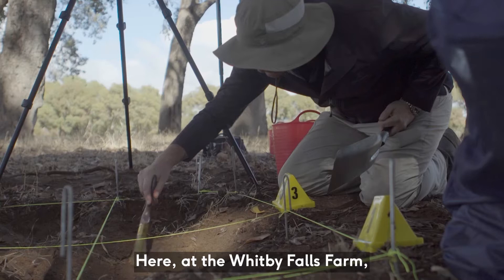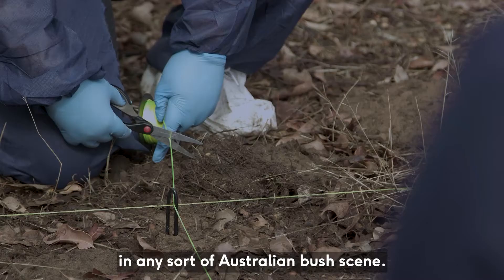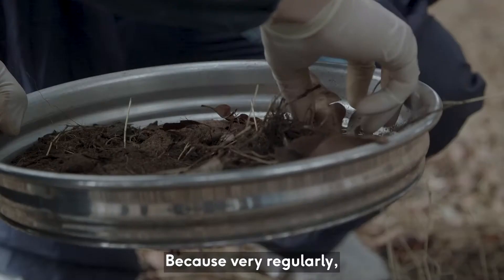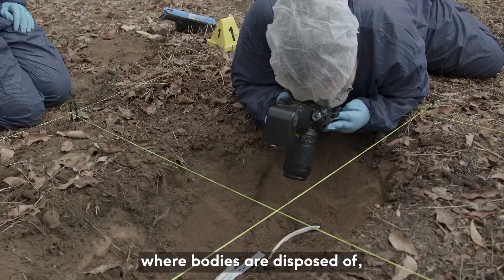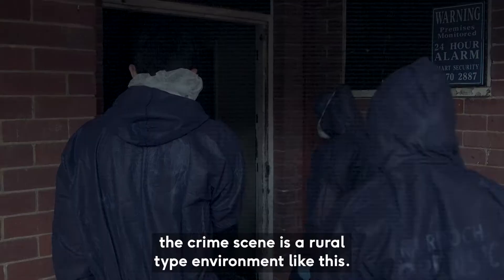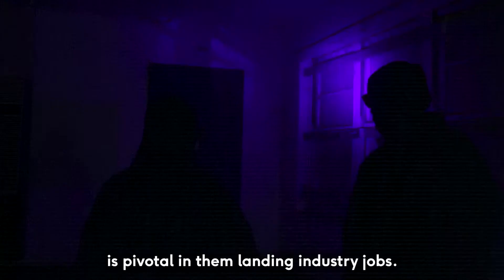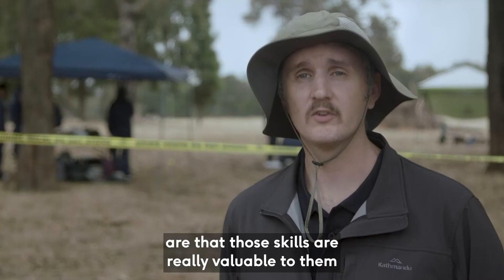Here at the Whitby Falls farm we're basically mirroring what you would expect to see in any sort of Australian bush scene, because very regularly, particularly in cases of homicide scenes where bodies are disposed of, the crime scene is a rural type environment like this. The practical experience that our students get is pivotal in them landing industry jobs, and the feedback that we have from our industry partners is that those skills are really valuable to them and that our students are really quite competitive in that market.